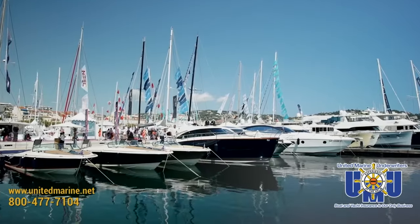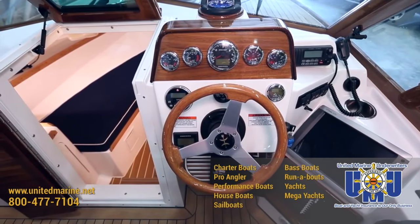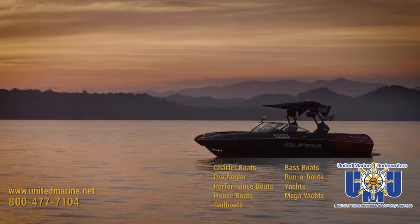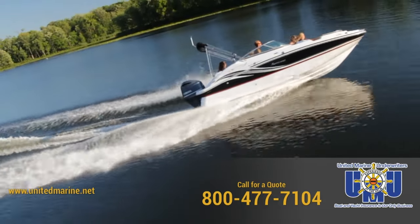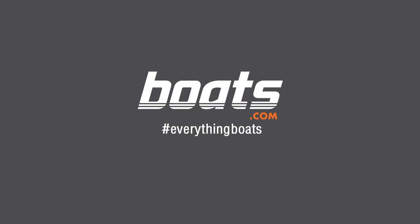Boat Insurance at United Marine Underwriters — we're simply the best at what we do. Just boat insurance. We offer comprehensive insurance coverage for all your boating needs. Boat insurance quotes on your screen in 90 seconds. United Marine Underwriters Boat Insurance.